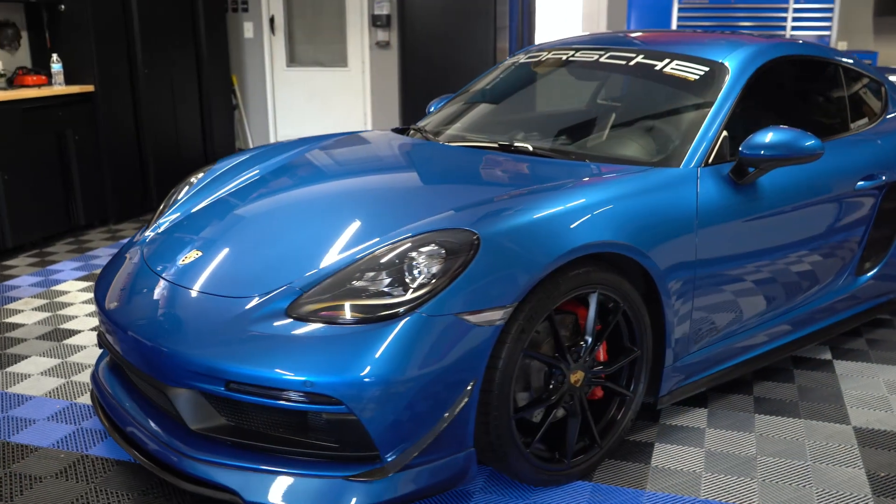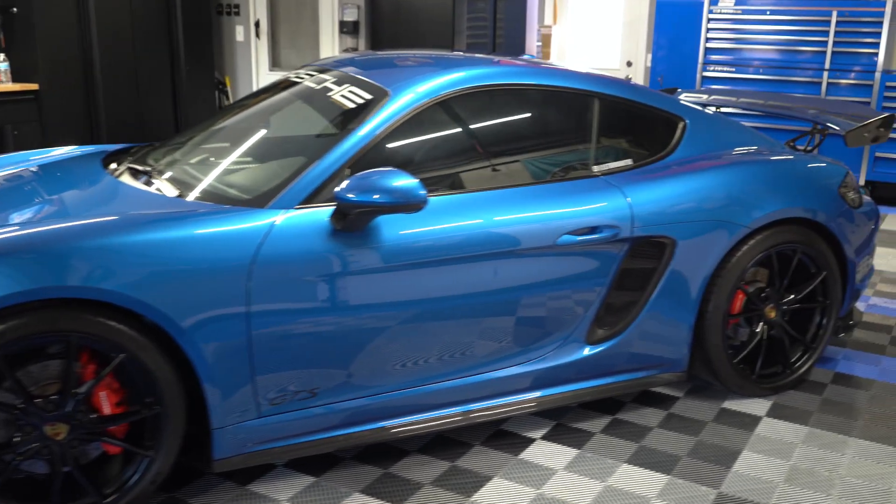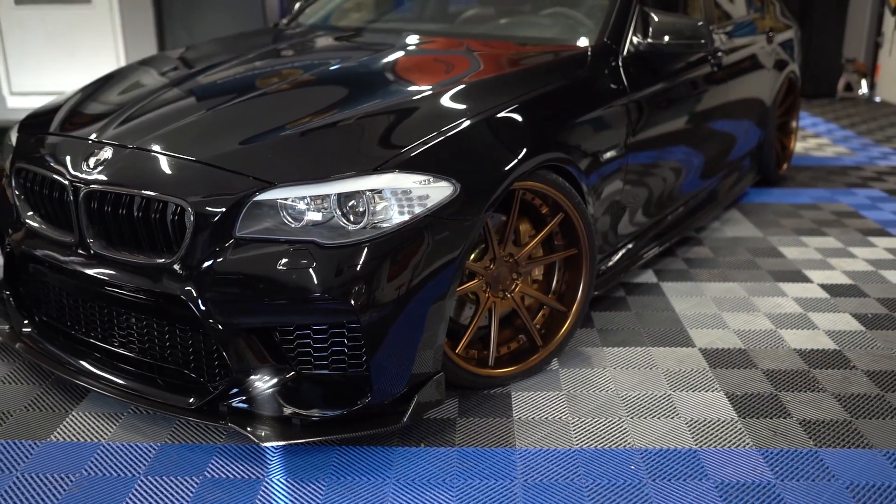I've got a Porsche 2018 Cayman GTS in sapphire blue. I've also got a 2011 BMW 535i in jet black with bronze wheels.